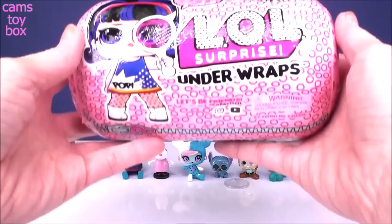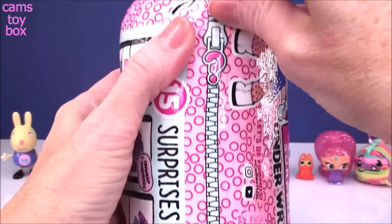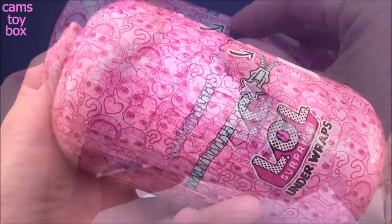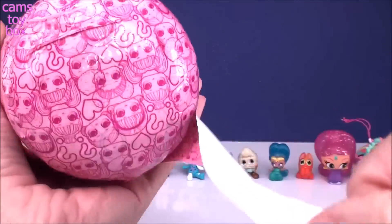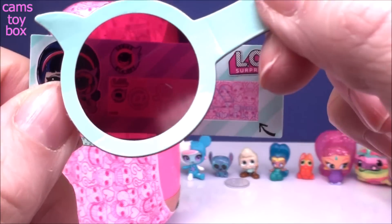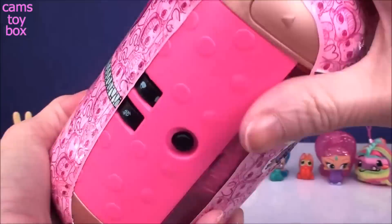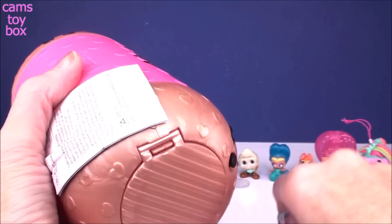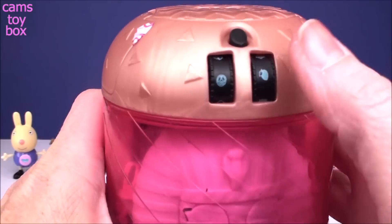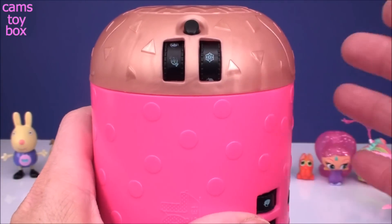Last but not least we have our LOL Surprise Underwraps from the iSpy series — a Wave 1 doll with 15 surprises to open. First up is our spyglass; we're reading our secret message and looking for clues. We have the at symbol, the cross with the infinity, and the pyramids — for 'at the Egyptian pyramids.' Under our final layer are the combination codes which we use the spyglass to reveal, and then we enter them into the sides. We got one, two, three and then four in the middle.